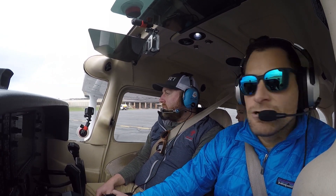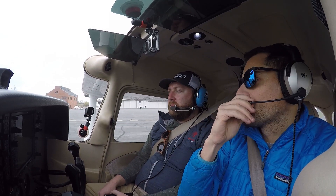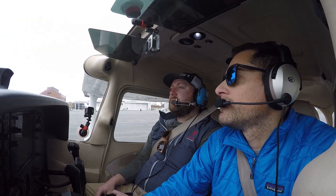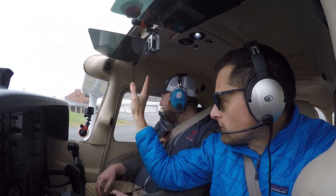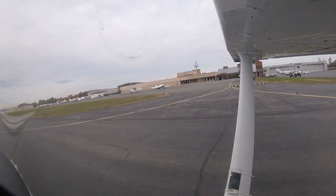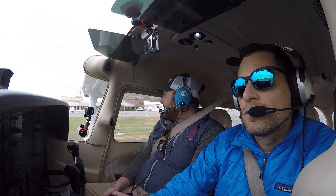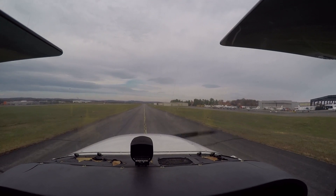He told us to taxi to Runway 1-7. This is Runway 1-7. The runways are just basically compass directions, so that's a south-facing runway or a north-facing runway. Is there like an L and an R? There's no L and R here because there's only one runway.